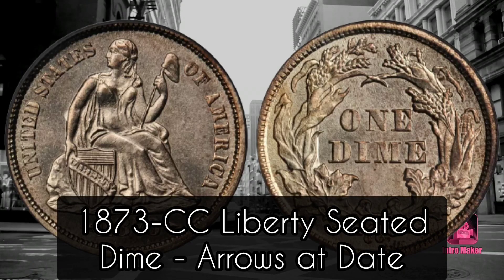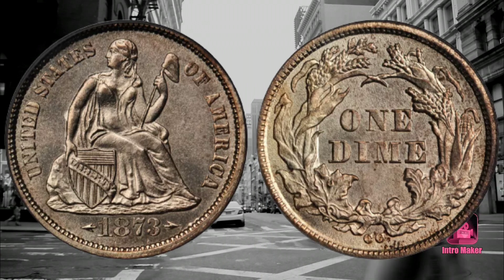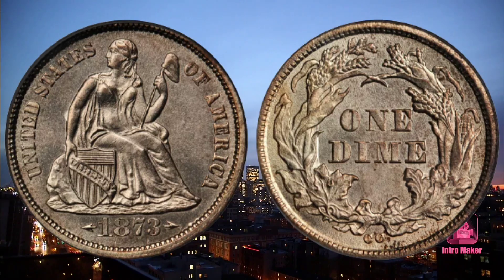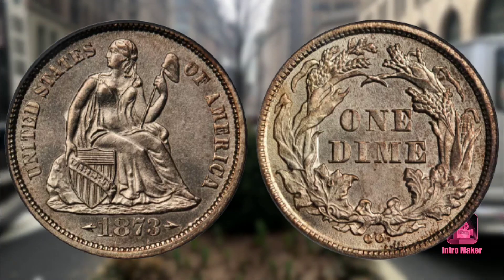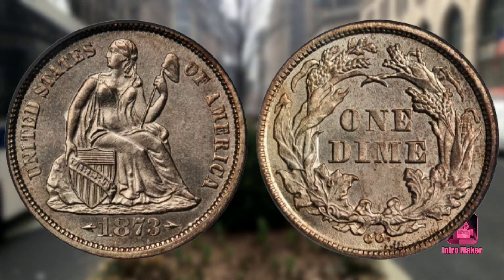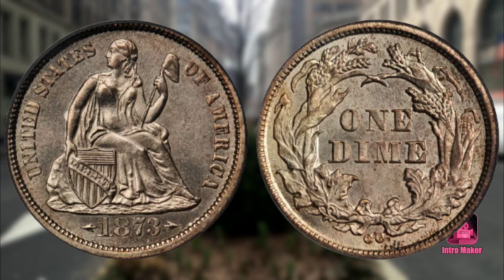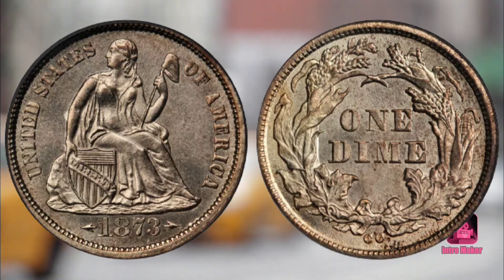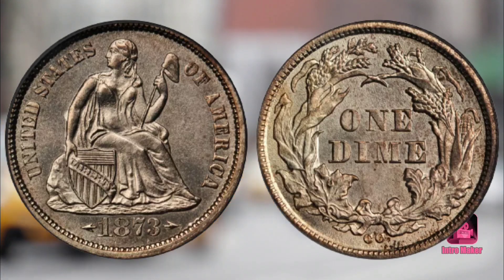Number four: 1873-CC Liberty Seated Dime, arrows at date. Value: $282,000. Sold in August 2012, Stack Bowers, the ANA World's Fair of Money Auction, Philadelphia. The mint in Carson City, Nevada was built to produce coins for the United States from the Comstock Lode. Due to the rising cost of silver, the United States Mint reduced the weight of dimes.